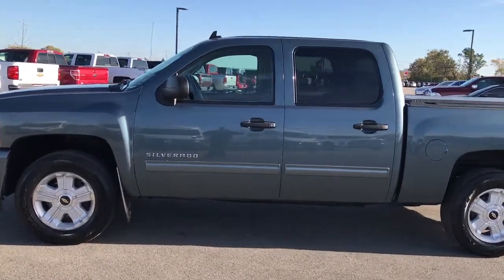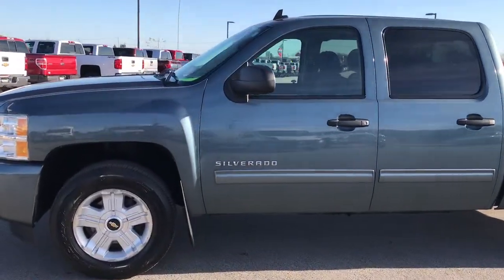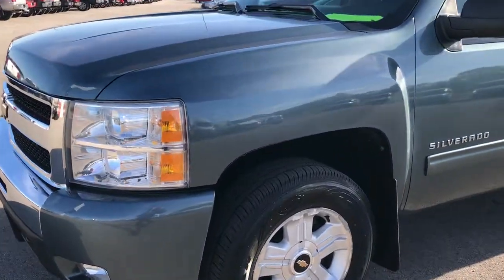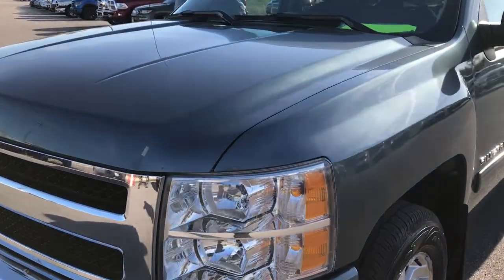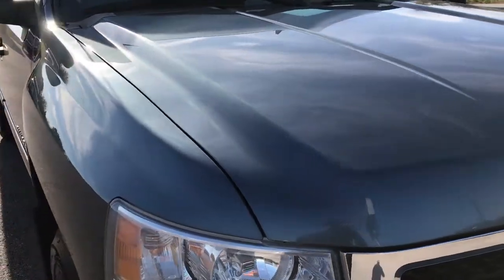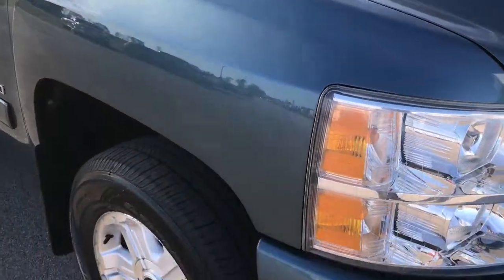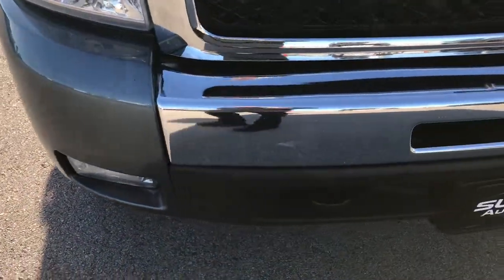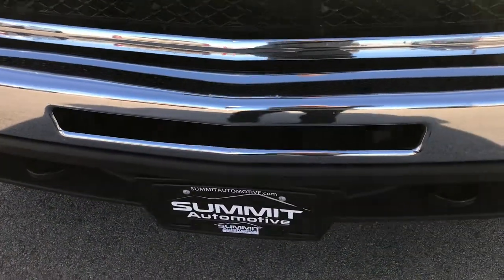This is stock number 9050BB. We are here at Summit Automotive in Fond du Lac, Wisconsin, checking out this super clean 2010 Chevy Silverado Crew Cab Short Box. This truck has a 5.3 liter V8 motor, and from this HD video you'll be able to tell that for the age and miles on this truck, it is in excellent shape.